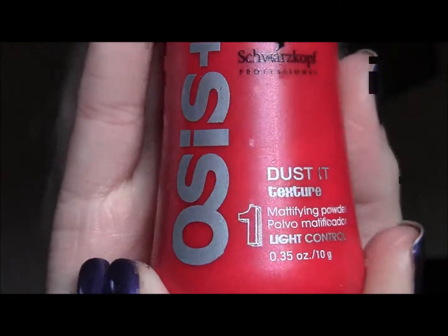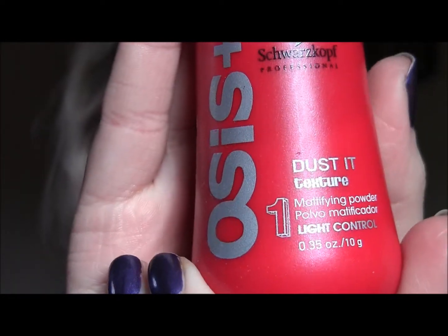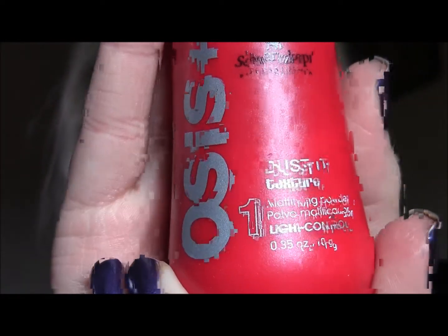The second product is a Schwarzkopf — I don't think I am saying that right — Osis+ Dust It Texturizing Powder. The claim is that it is weightless, natural feeling, and that you can put it in your hair and it will give it some texture and volume. So I will be testing that out.